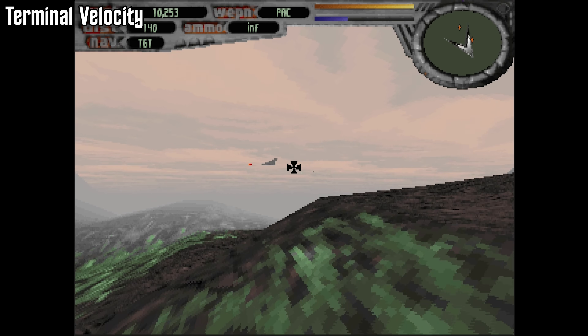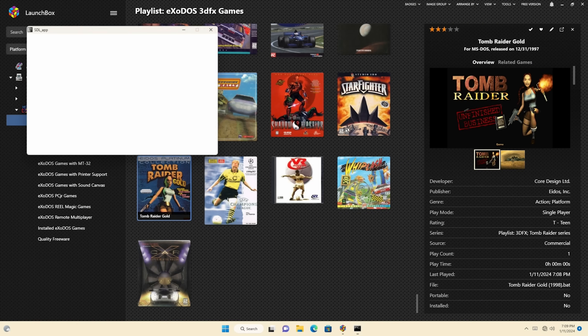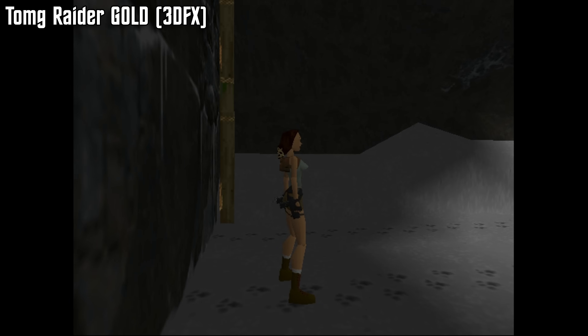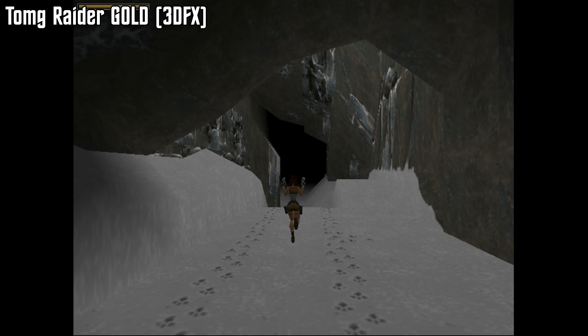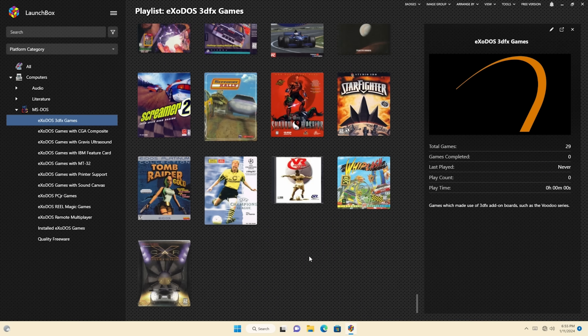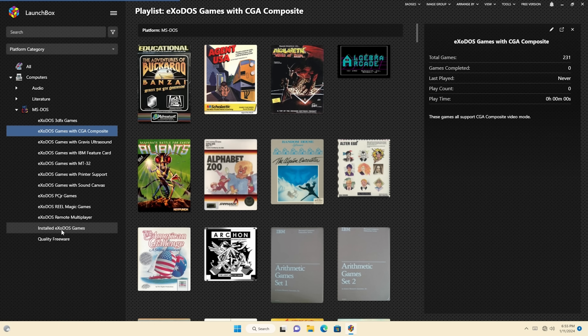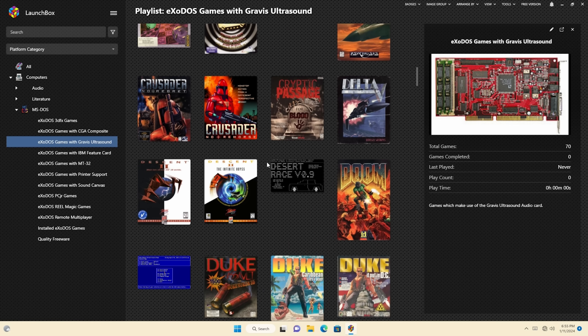That is, until the community came together and reverse engineered a solution. The DOSBox Community Edition features full 3DFX support, so games like Descent 2 and Tomb Raider are now playable with full 3D acceleration, not just software rendering. ExoDOS is a collection of games and software for DOS, with pre-configured recipes for DOSBox compatibility, all wrapped up in a unified launcher with full box art and manuals. To play the game you want, just select it inside LaunchBox and hit go.